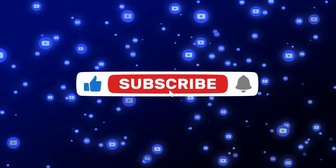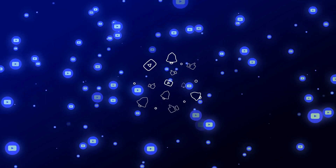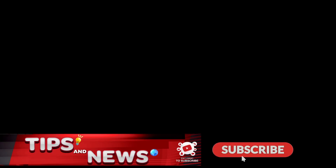Make sure you like, subscribe, and turn on notifications to our channel. We'll see you next time.